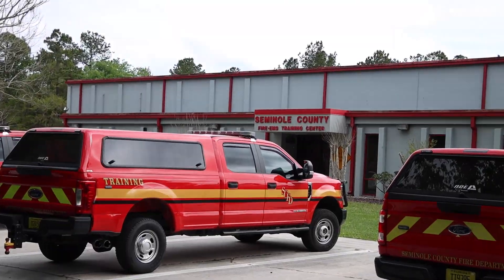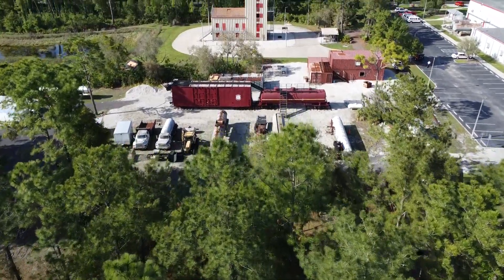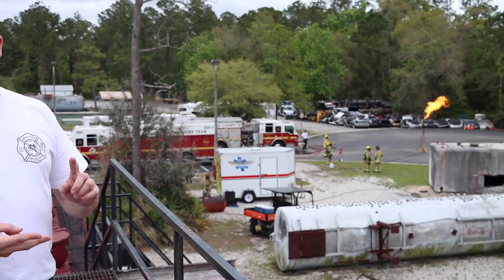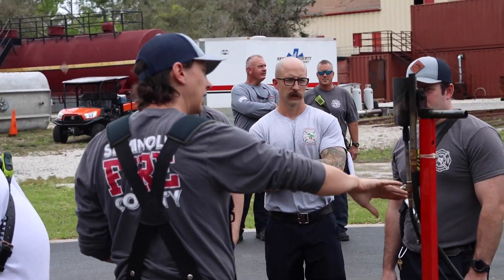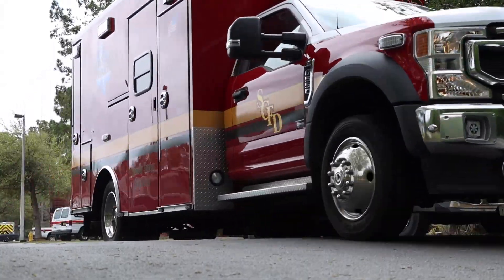Here at Seminole County Fire Department's Fire Training Center, it's a 19-acre facility. We teach all of our disciplines here — fire, EMS, special operations, and new hires that come to start off with us. With our special ops classes, we do teach people throughout the state that come to us, or even around the country.